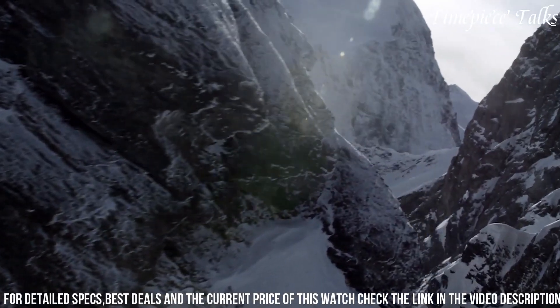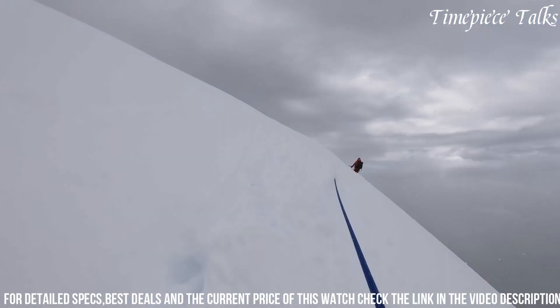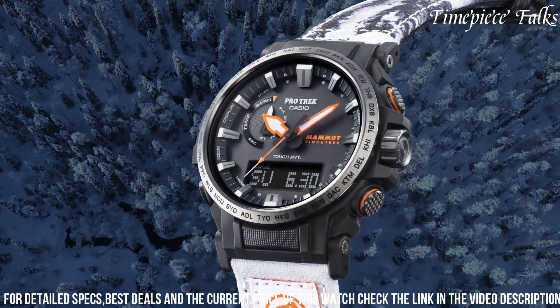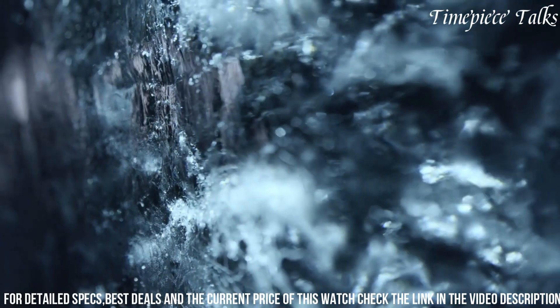Its solar-powered functionality guarantees uninterrupted usage, while water resistance up to 100 meters provides versatility for various outdoor activities. The intuitive interface, illuminated by a vibrant backlight, offers effortless readability even in low-light conditions.